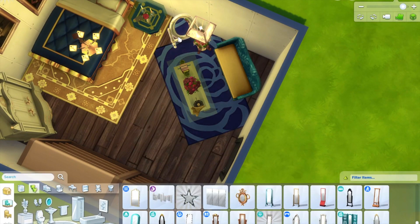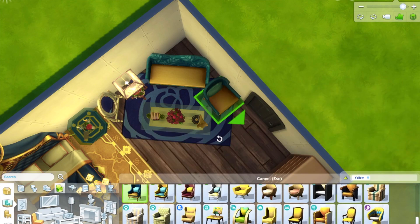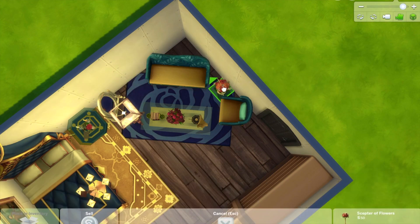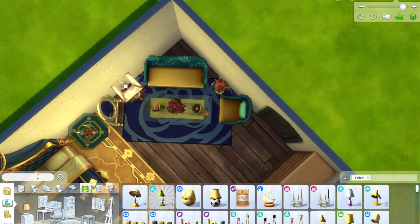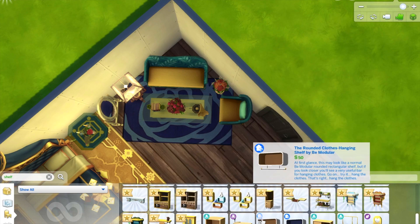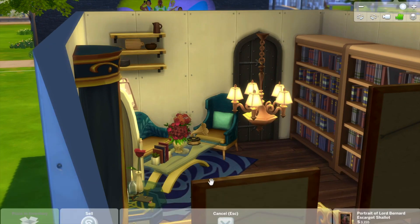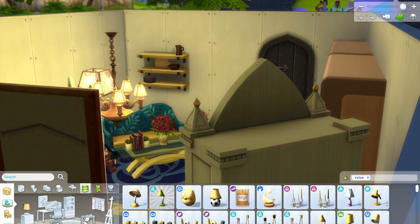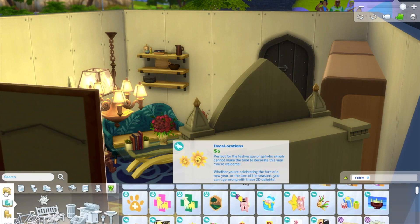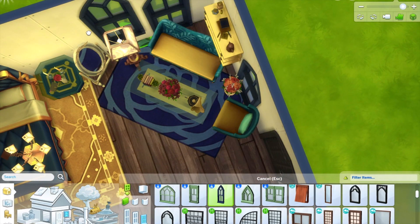Belle is one of my favorite princesses, so I really wanted to do her justice. I was working from memory of the movie since I haven't watched it in a while, so sorry if I missed anything. I decided not to put a TV in this room because it's not meant to be modern times. Most of the lights are candle-lit as well, for obvious reasons.